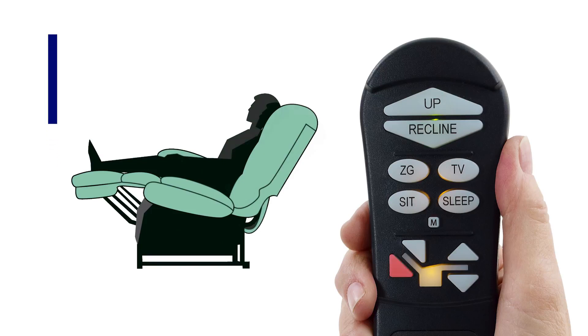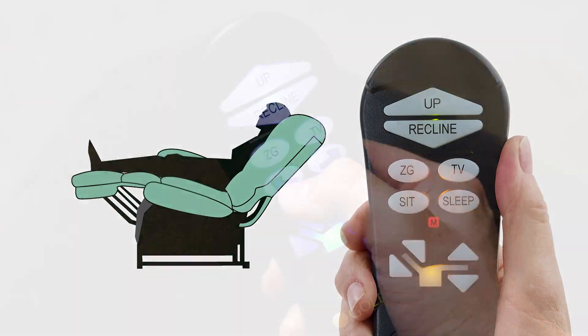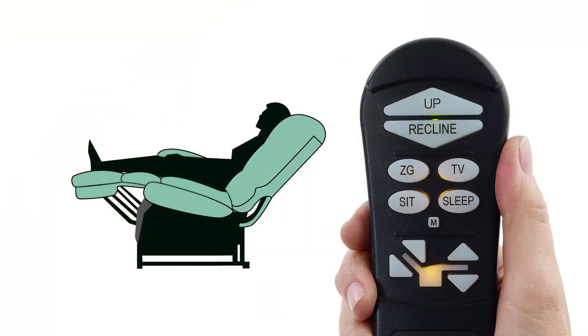Then use the back down arrow in the custom control set of buttons. To easily program your favorite positions in the chair, just press and hold the M or memory button until the light blinks. Now press the TV button you wish to program.